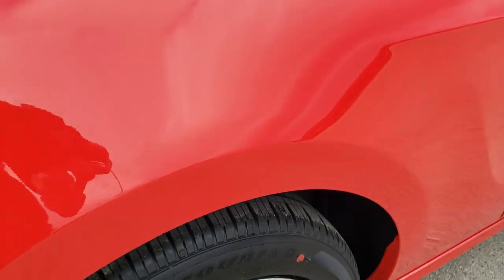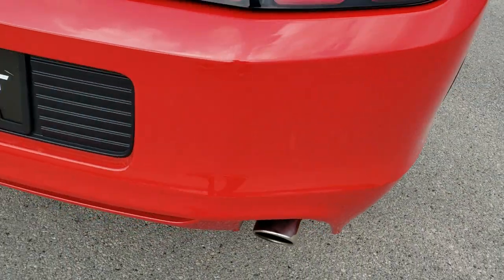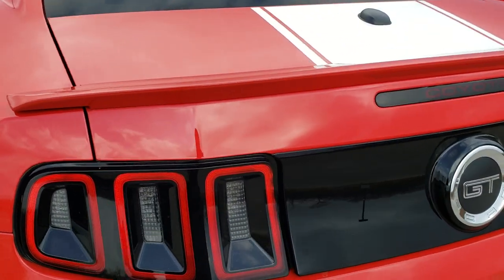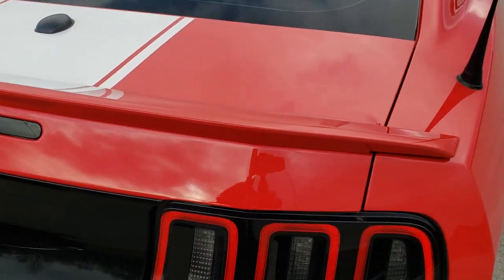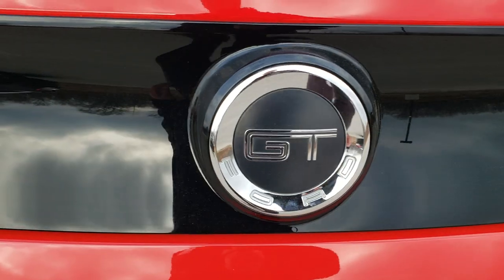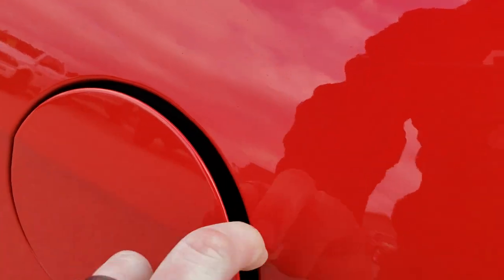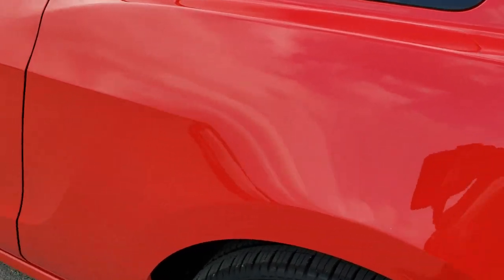Four-wheel disc brakes on here and as we come around to the back of the vehicle, the rear bumper is in nice shape. No dents, dings, or cracks on that and the trunk lid is in nice shape as well. We get the LED sequential tail lamps and we'll check out the trunk in just a minute. It does have the capless fuel fill, which is a really nice feature. And down the rest of the side of the car, very, very nice and clean.